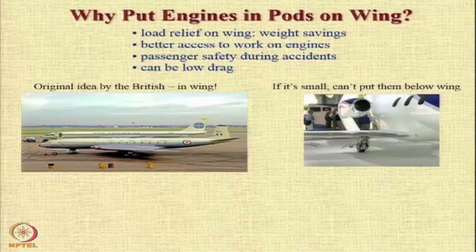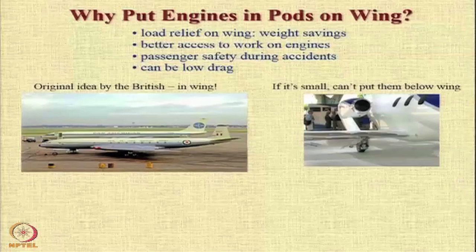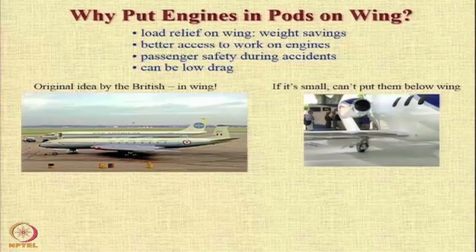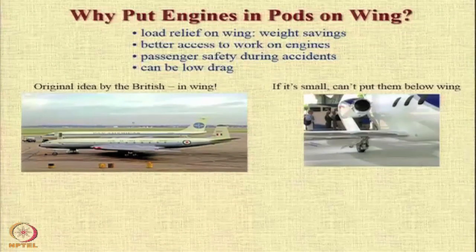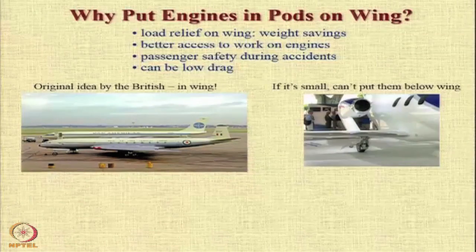If the engine is small and you have a low-wing configuration, suspending the engine below the wing can lead to a ground clearance problem. There is a recent example of an aircraft called the HondaJet H420, in which the designers decided to put the engine over the wing on a nacelle to address this issue.